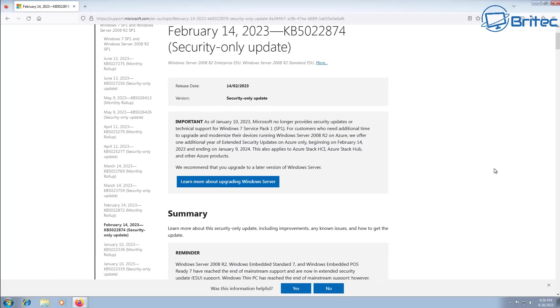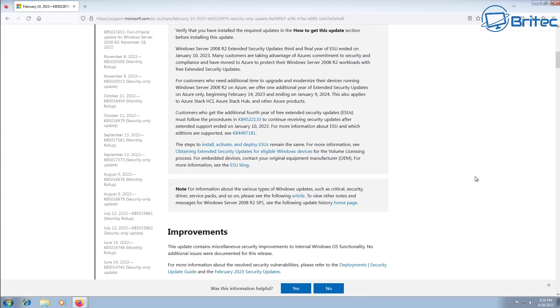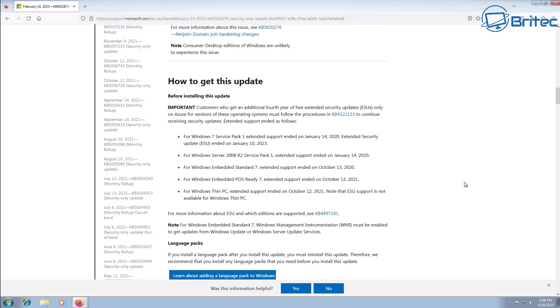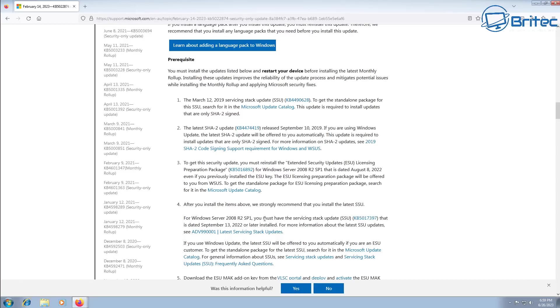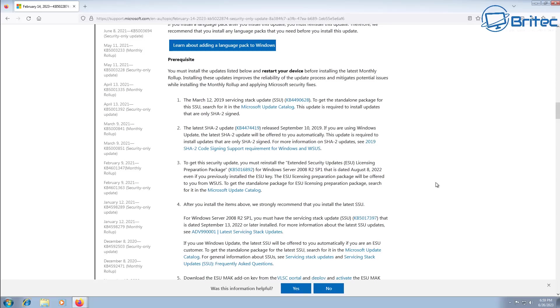You'll still need to download all of the security updates and patches that are available for Windows 7. If you've got a fresh install that doesn't have all the updates, you won't be able to update through the normal Windows Update method anymore. You'll have to go to the Microsoft Update Catalog and download all of the updates from there. I'd advise you to have an ISO with all of the updates already on there, so you won't have to go through this process every time you reinstall Windows 7.